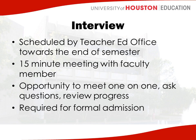Toward the end of the semester, everyone in pre-teaching completes an interview. These interviews are scheduled by the teacher ed office. You'll receive an email asking you to sign up for a time slot, and then you'll come in for a 15-minute meeting with a faculty member. The faculty member will ask you general questions — why you want to be a teacher, what you think your strengths are for the program. This is an opportunity for you to meet one-on-one with a faculty member, ask questions, review your progress, and get an idea of how you're doing this semester. It's required for formal admission to the program and every student in the pre-teaching semester must complete one in order to move forward.